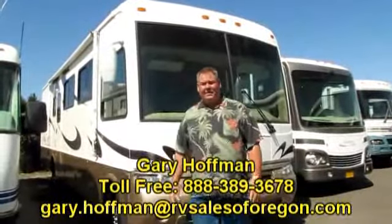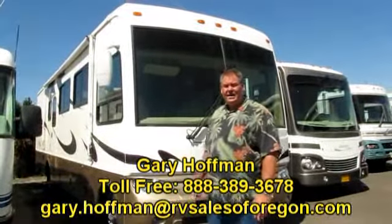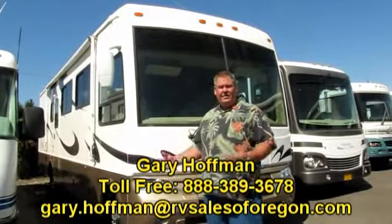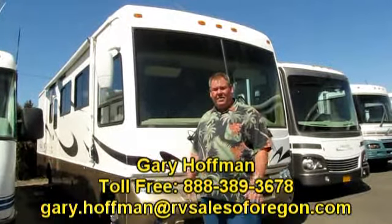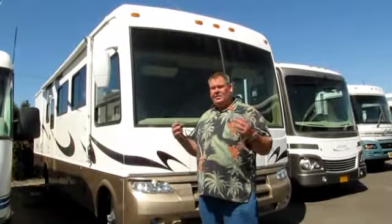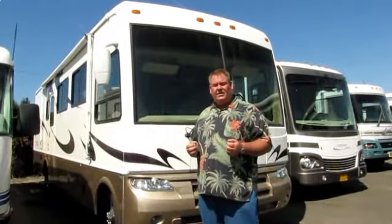Good morning, folks. Gary Hoffman here, RV Sales of Oregon. We're located here in Eugene on Highway 99 — right in the middle of RV Row. There are tremendous dealers within this 10-mile stretch of highway. We're a small dealership and we specialize in the best possible used inventory that we can find for our customer base.